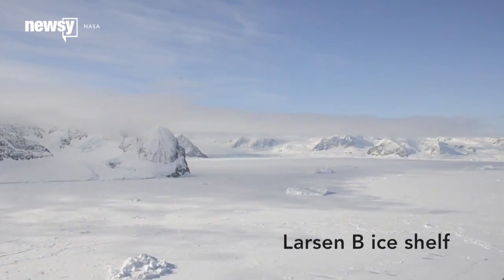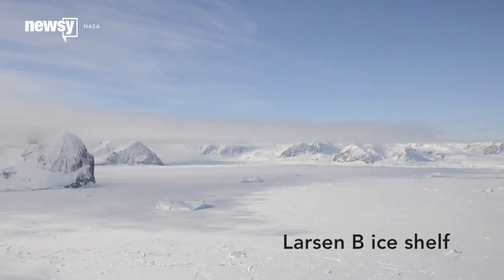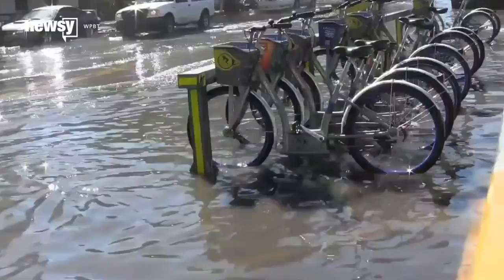When NASA announced the Larson B ice shelf would be completely disintegrated by the end of the decade, you'd be forgiven for not knowing why it mattered. It matters because it could contribute significantly to rising sea levels, one of the biggest threats the world faces going forward.